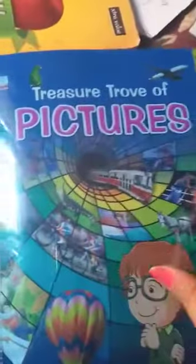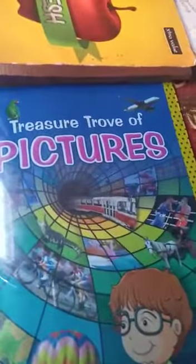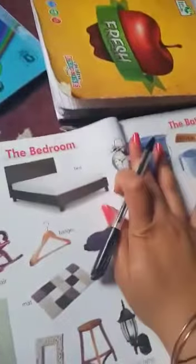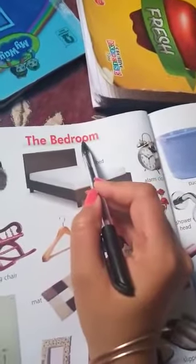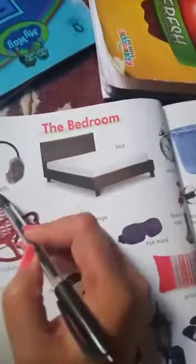Hello students, this is your vocabulary book — a treasure trove of pictures. Now open your vocabulary book to page number eight. The topic is: the bedroom.